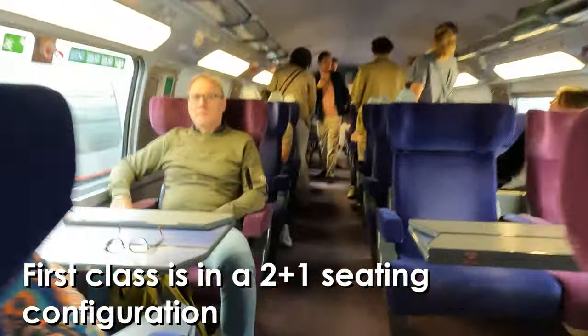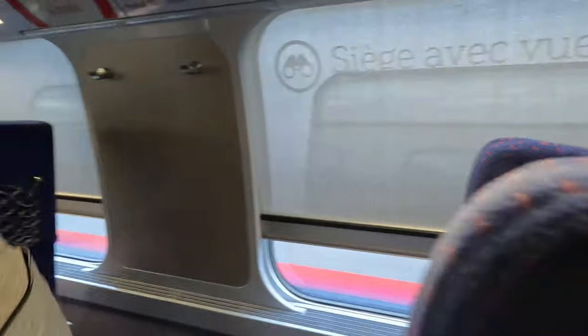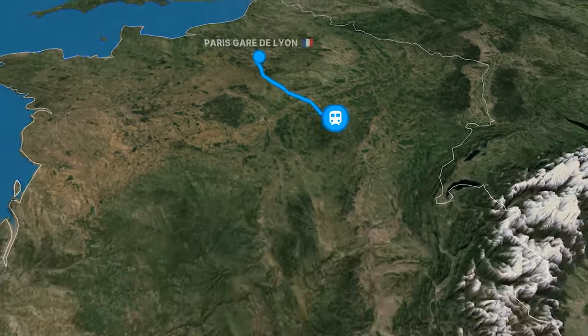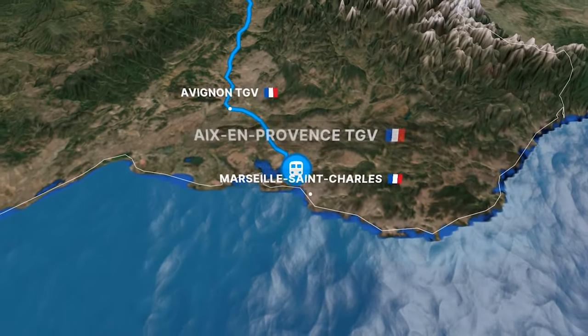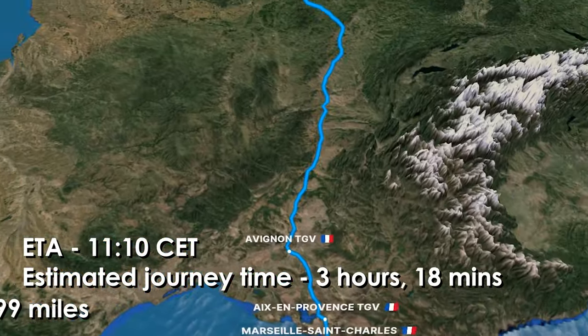Being double-decker trains makes the Duplex design a double-edged sword. On the one hand, it's great for capacity, as these trains can seat over 500 people each, but on the other, it can be poor for accessibility and the boarding process isn't as smooth. Despite the train being nearly full when booking, I managed to secure a top-deck seat for today's journey in first class down to Marseille, where the views are undoubtedly the best. Our TGV first runs non-stop down the full length of the LGV Sud-Est, prior to joining the LGV Méditerranée beyond Lyon, where we make station calls at both Avignon and Aix-en-Provence. Our journey time to Marseille will take just three hours and 20 minutes to cover the 800km journey from Paris.